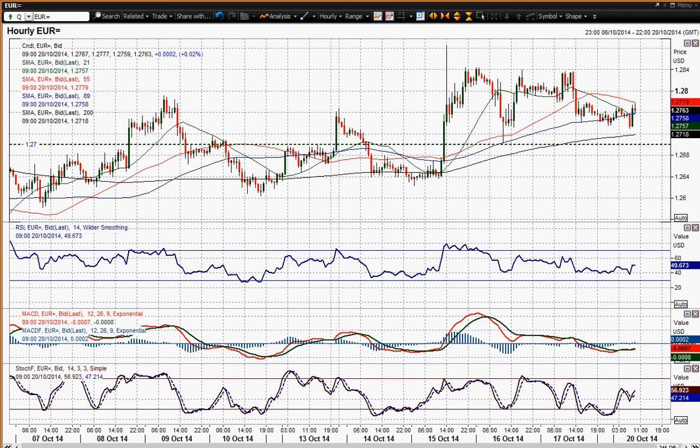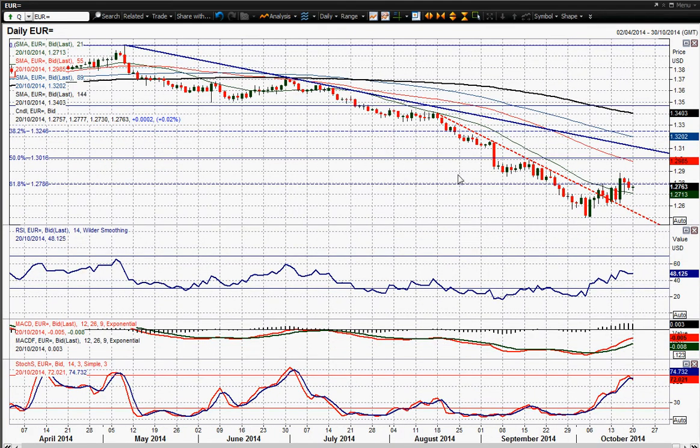On the daily chart it certainly looks like there is an improvement in sentiment. Looking at the momentum indicators, the MACD lines continue to rebound and the RSI is still up, but it's not really going anywhere majorly fast. Stochastics are just threatening to roll over, which could be a bit of a concern.